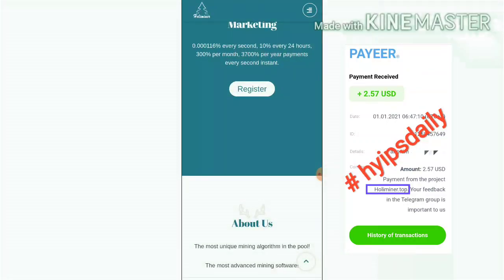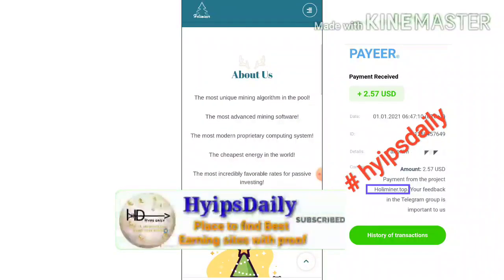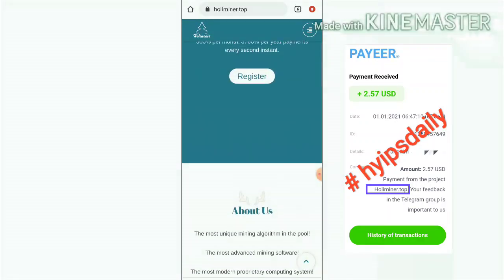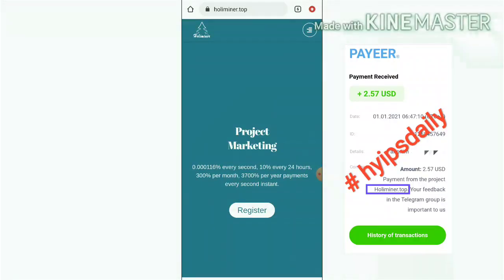In this video we are clearly going to see what plans are available in the site, how to get started with the site, and here I am also trying to show you a $2.60 live withdrawal proof, and I will also explain how to make a deposit with this site. So please watch this video until the end.